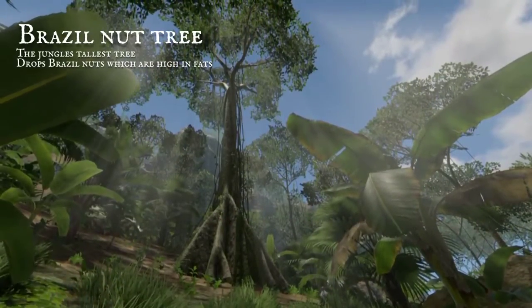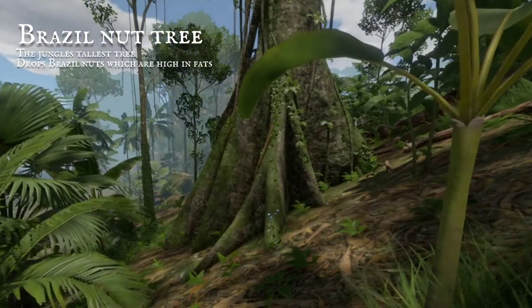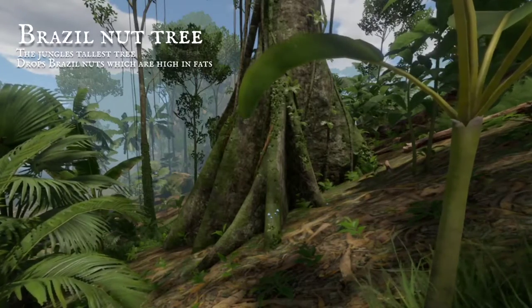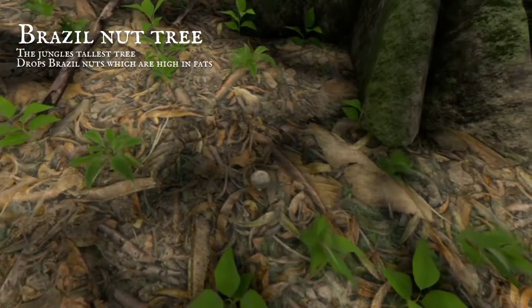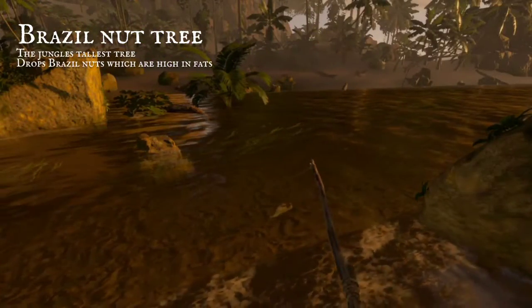The tallest of the forest trees we have visited once before. It supports Blue Leptonia and sends Brazil nuts to the floor. These nuts are high in fat and can be useful in crafting. They make a decent fishing rod, a reel to help line casting.